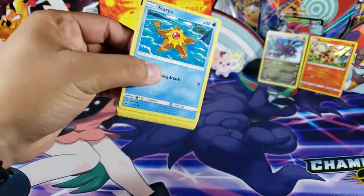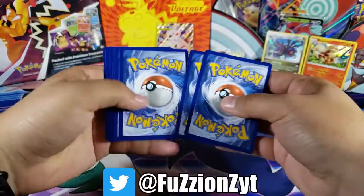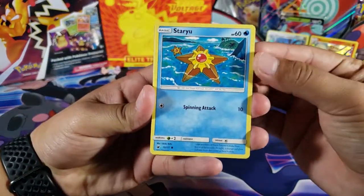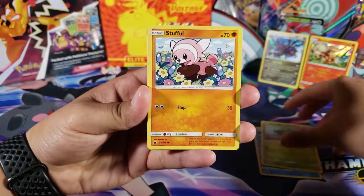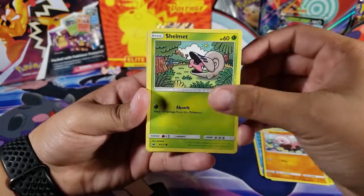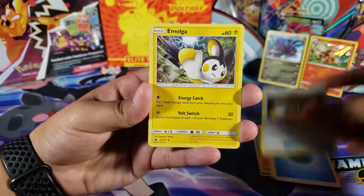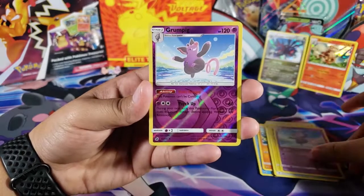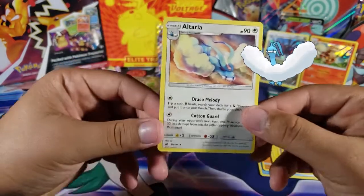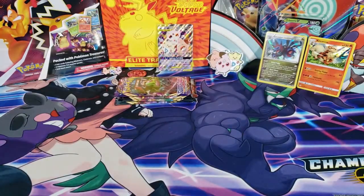Up next we got Crimson Invasion. I'm going to keep this code — sometimes I give away codes on my Twitter so make sure you go follow. We got Staryou, Cacnea, Stufful, Shelmet, Swablu, Water Energy, Counter Catcher, Emolga, Grumpig as a reverse, and for the last card we have Altaria — just another non-holo. We're not getting good pulls in this box.